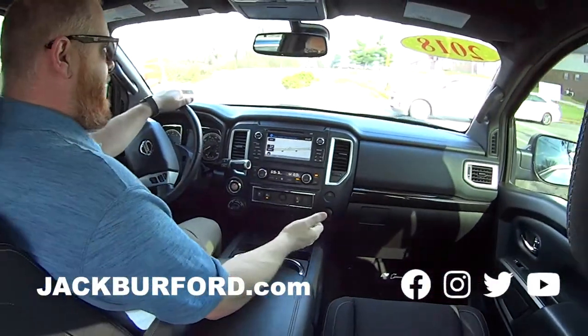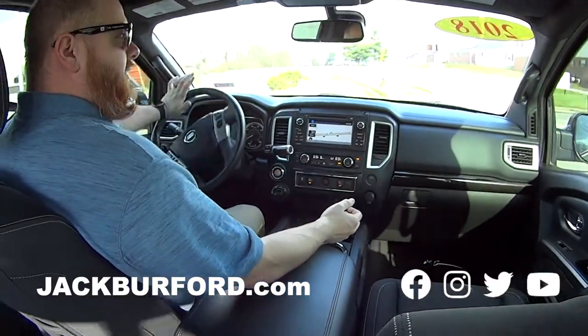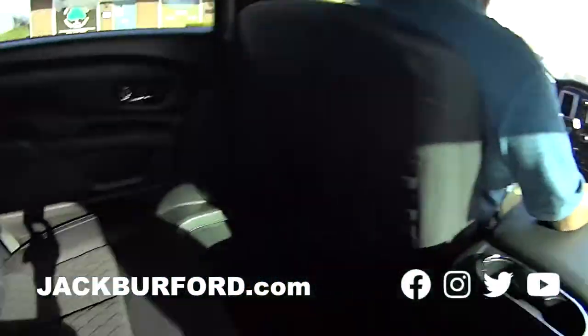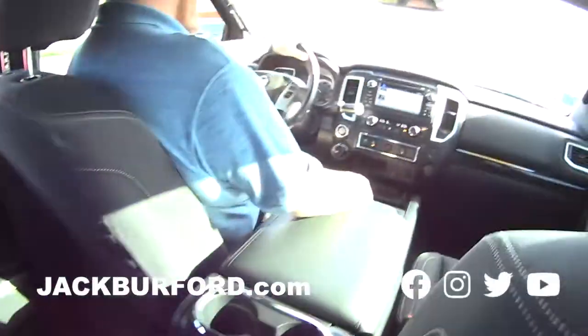For more information about this one, check it out at jackburford.com — stock number is 4083. We just got it in fresh, so I don't think this one lasts very long. I love the two-tone interior too. Oh yeah, the interior is gorgeous. It's got nice seats in it.